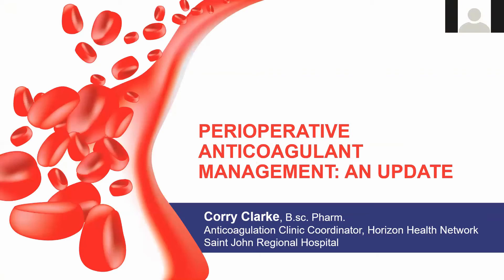Our next speaker is Corey Clark. She's the anticoagulation clinic coordinator at St. John Regional Hospital in New Brunswick, and also the pharmacy residency coordinator. She completed her BSc in pharmacy at the Massachusetts College of Pharmacy, followed by a residency at Boston Medical Center, and served two years in the anticoagulation monitoring service there before moving to New Brunswick in 1996. We're excited to hear Corey talk to us about perioperative anticoagulation management.